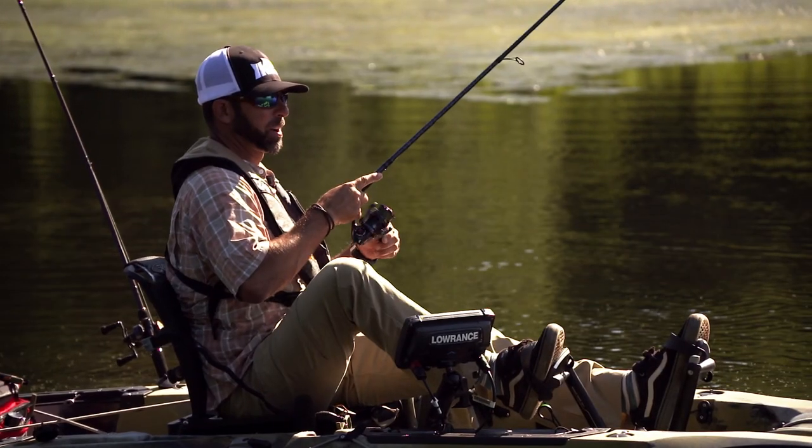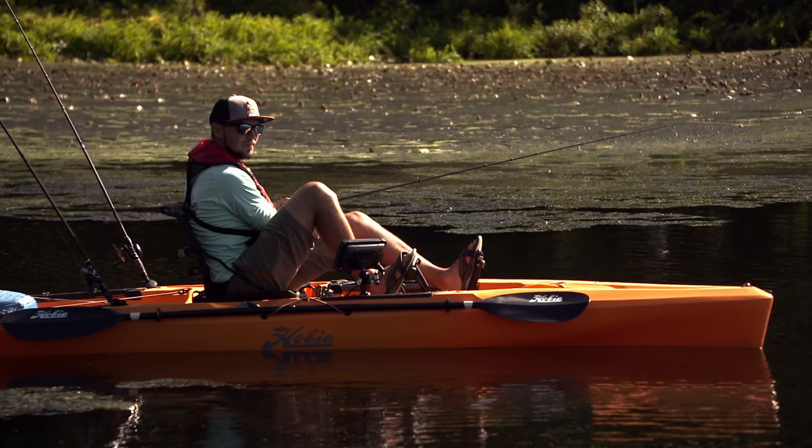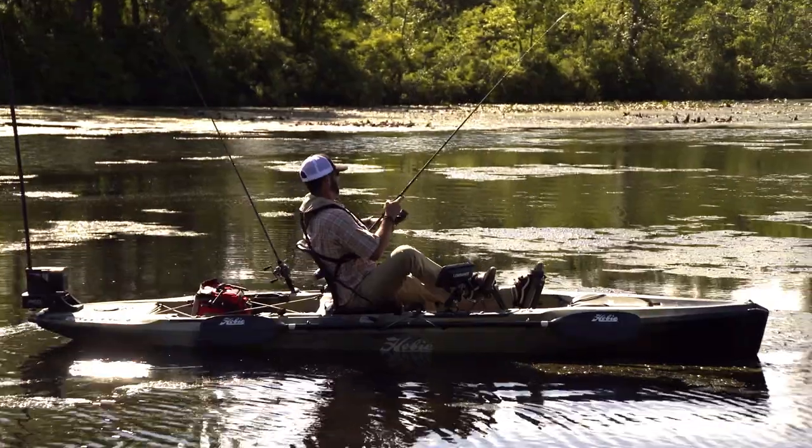We're at Lake X with Mike Iaconelli — a secret little spot apparently full of bass — and we're testing the new Hobie Outback. Brand new. No social media, no phone calls, nothing. This is top secret stuff. Got to keep my mouth shut for the next month or so, but some pretty exciting stuff coming up.